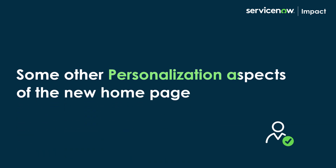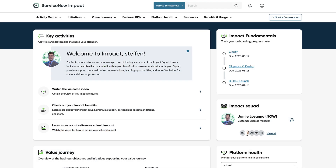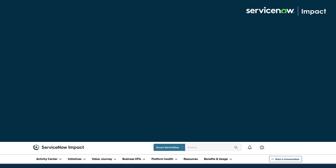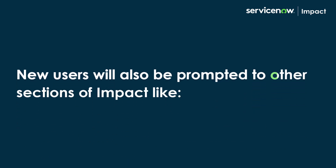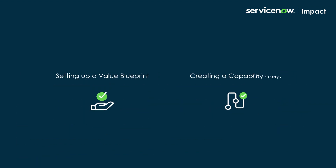Some other personalization aspects of the new homepage are: Impact executives can see business value reports more prominently. For users new to Impact, there is a welcome widget that helps them learn about Impact through videos on Getting Started, Value Blueprint, and other Impact benefits. New users will also be prompted to other sections of Impact, like setting up a Value Blueprint or creating a Capability Map.